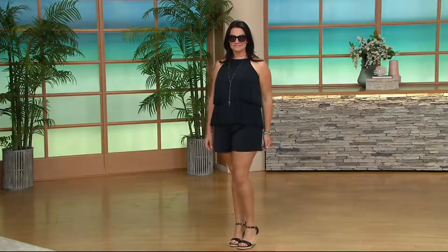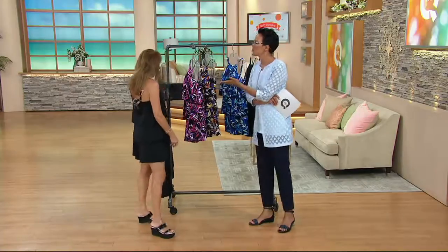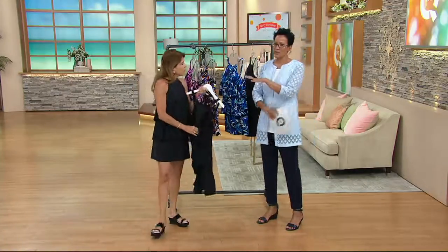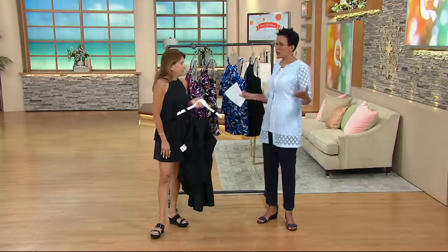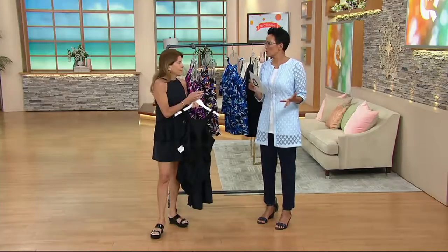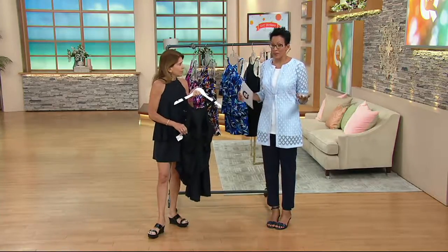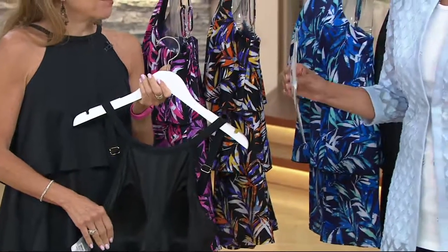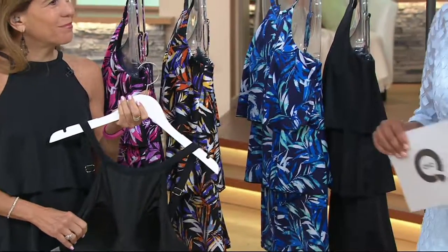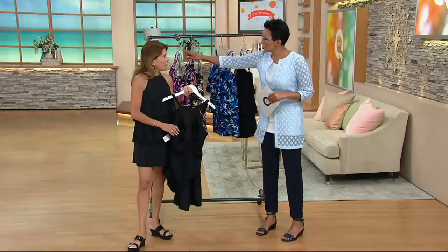Mary Beth always says she was raising teenagers, some of them boys, and she wanted to be in a swimsuit where she felt confident and comfortable bending over around teenagers. She just wanted to feel covered enough and confident enough. In her house it was always badminton — in the water, then get out and play badminton, or board games, spades, dancing to Marvin Gaye. Your colors again: the pink multi, the spice multi, the navy multi, and the black.